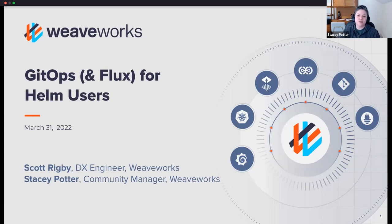Hopefully you're here today to hear from my colleague Scott Rigby, developer experience engineer here at WeaveWorks, who will be walking you through GitOps and Flux for Helm users. If you're brand new to our WeaveWorks or GitOps talks or this series, welcome. And if you've been coming to these sessions for a while, welcome back.